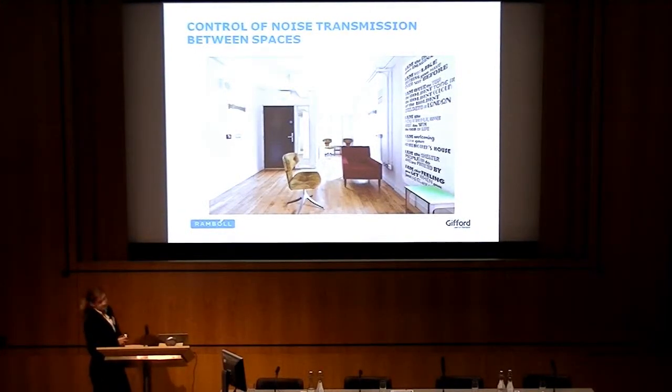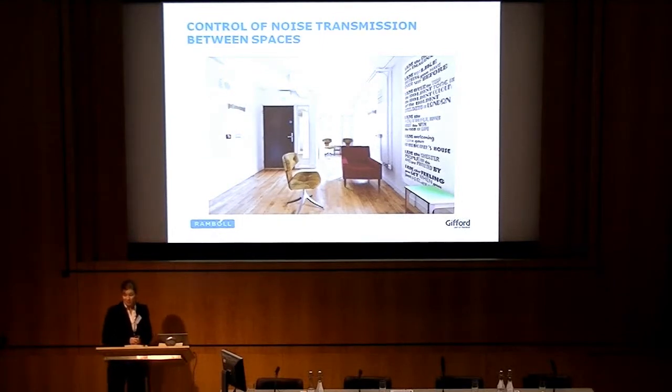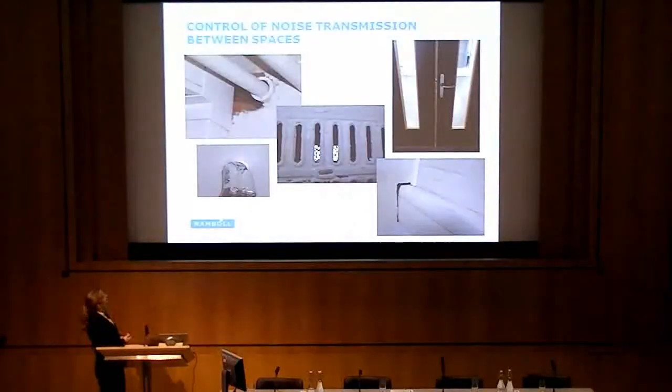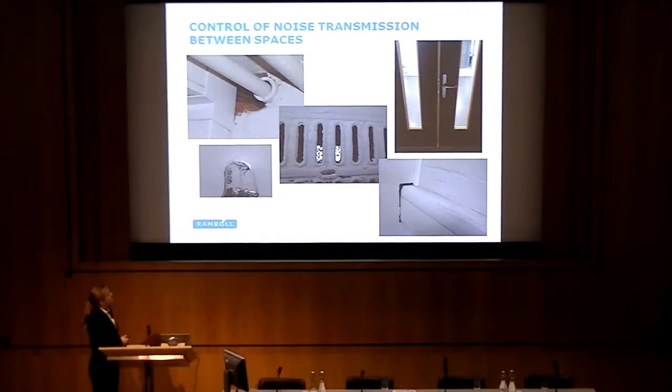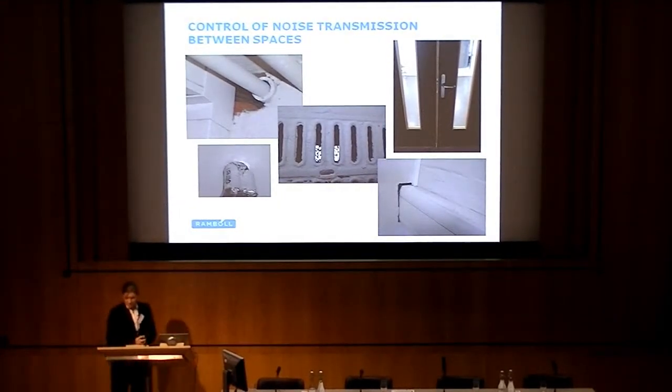The control of noise transmission between spaces was the next big issue. The thick brick walls, many of which were retained, lend themselves to a good level of sound insulation, which is suitable for many of the spaces. New walls, such as the inner layer of the box-in-box construction for the recording studio, were constructed out of a dense double layer of plasterboard. The existing concrete slabs between floors were thicker than 200 millimetres in some areas, which also provided a good level of sound insulation. The issues that needed to be dealt with were holes in the walls — the many penetrations needed for pipes and cabling — as well as a vent we discovered in one of the walls during a site visit that needed to be sealed up.